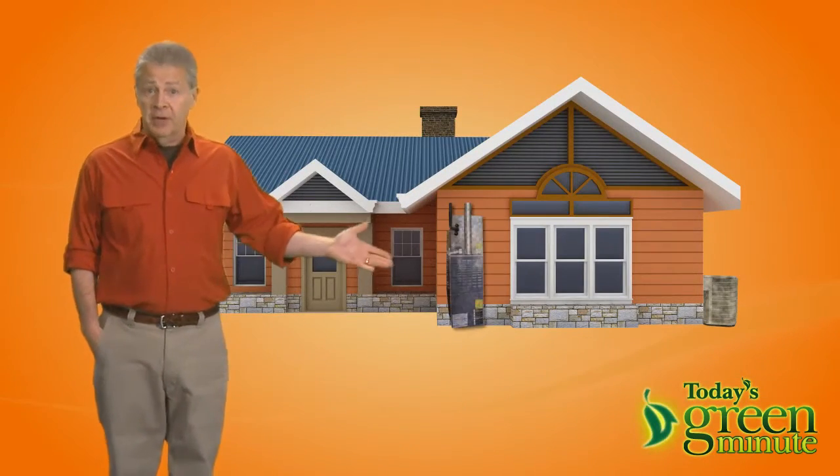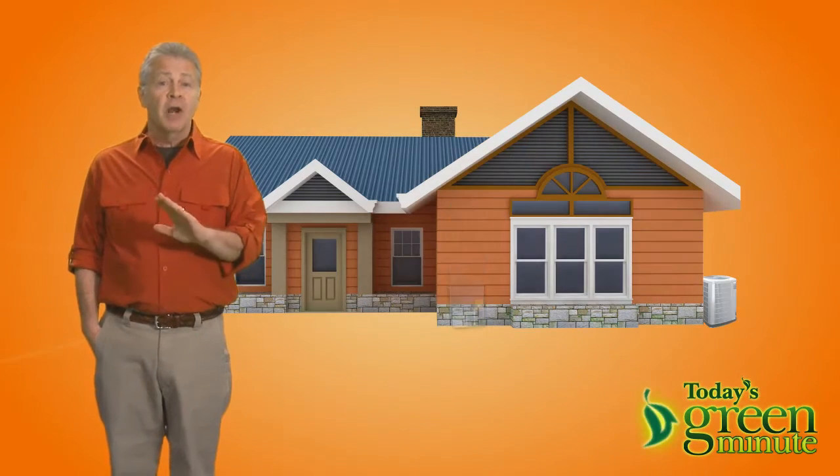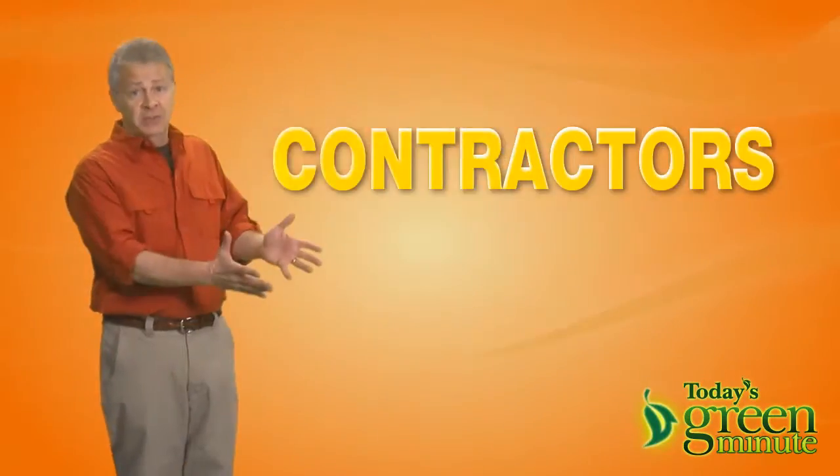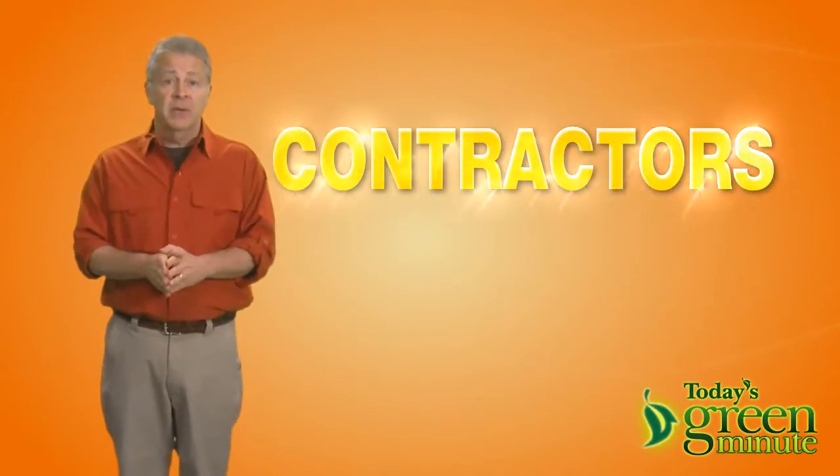If you're making some changes to your home, like remodeling or upgrading your heating or cooling system, there are lots of ways to make your home more green and energy efficient, which can reduce your energy bill. Since most people don't have a lot of experience remodeling, your choice of contractors is the most important choice you'll make.